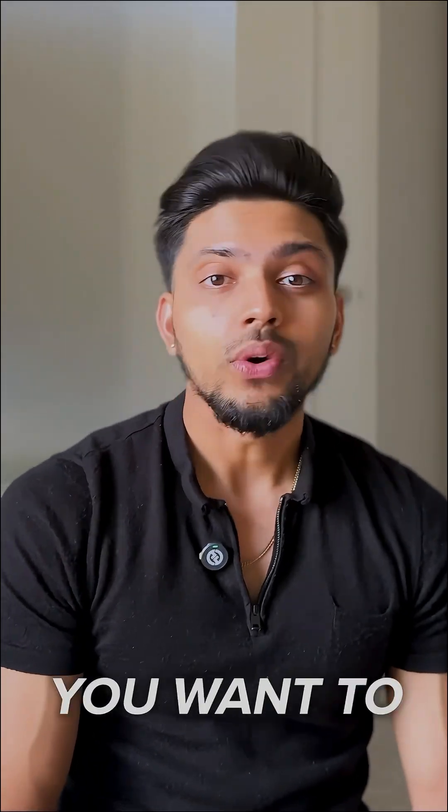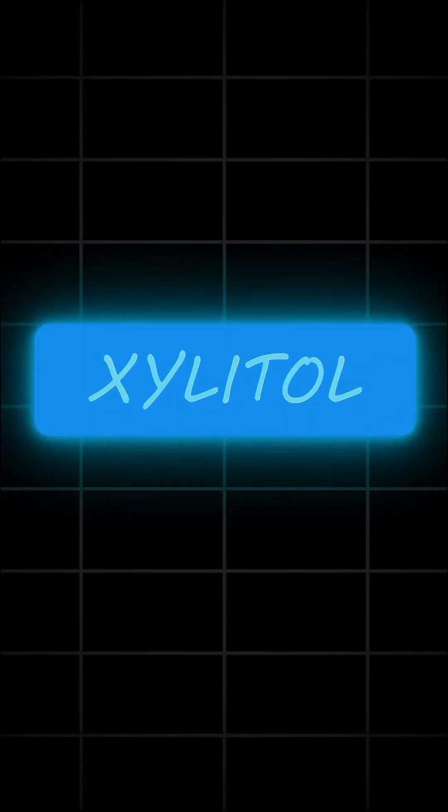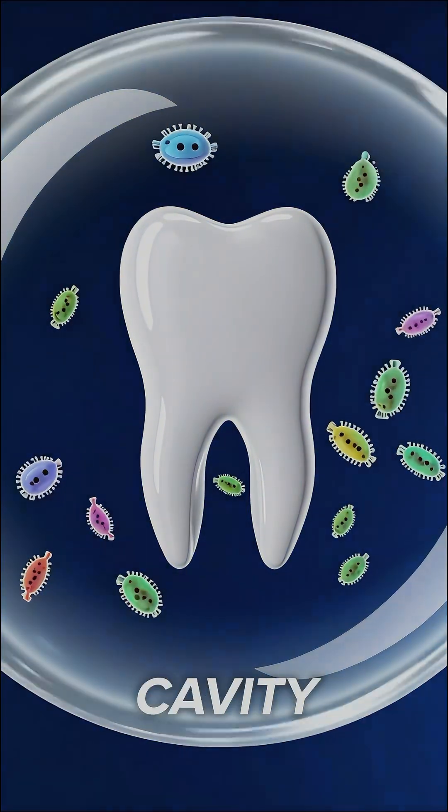However, not all gum is created equal. You want to specifically choose sugar-free gum with an ingredient called xylitol. Xylitol is a natural sweetener, but it actually inhibits the growth of cavity-causing bacteria.